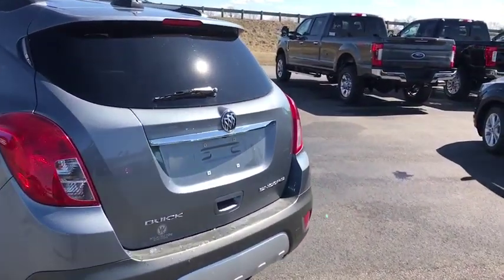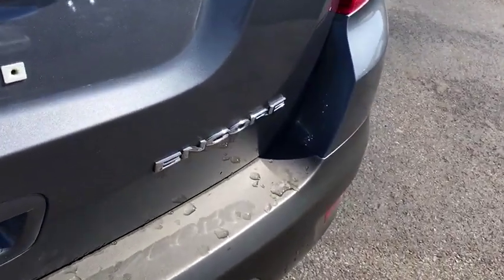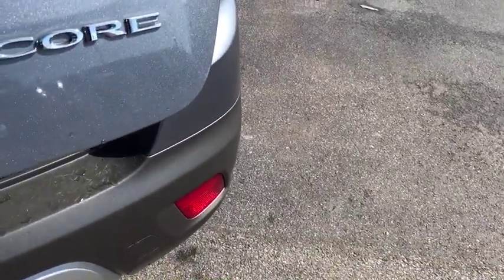Standard features that would make any car owner smile. This vehicle has less than 55,000 miles. Here are some of this vehicle's great options: backup camera,